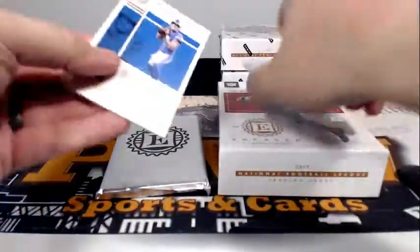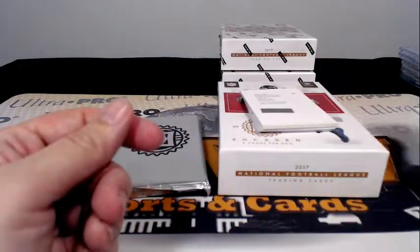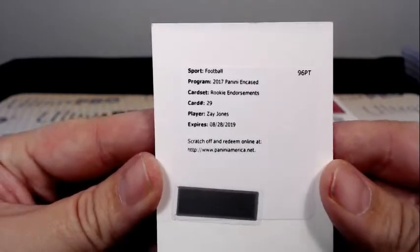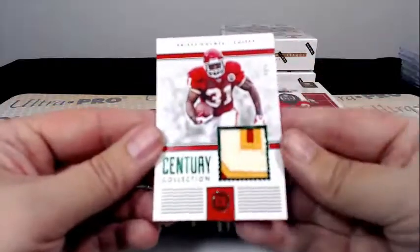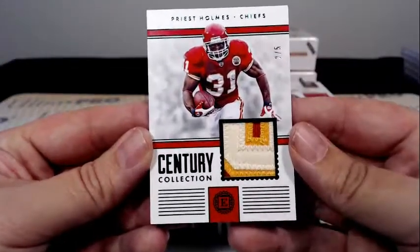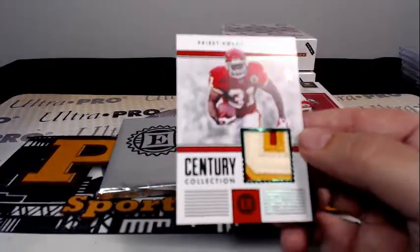We've got a redemption. Matthew Stafford base for the Lions. Our redemption Rookie Endorsements — it is a Zay Jones, Buffalo, Peter S, congratulations Peter. Then we have a Priest Holmes Century Collection with a three-color patch, 2 out of 5 — nice low number there for Kansas City and Richard G.